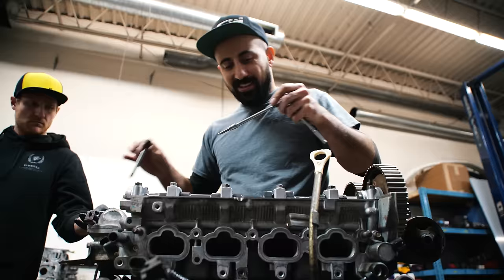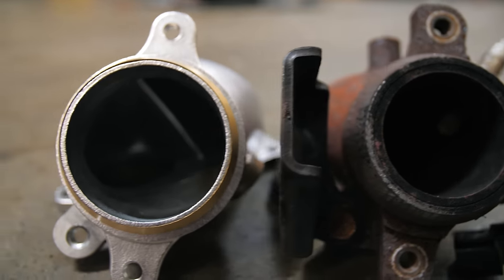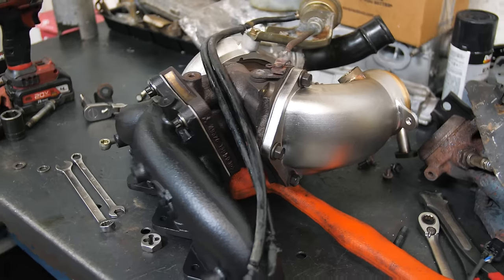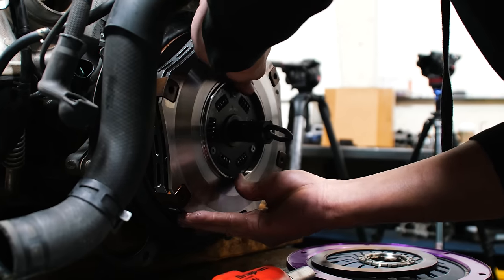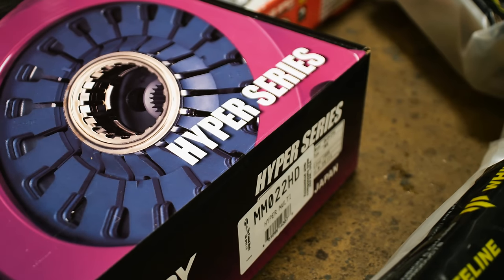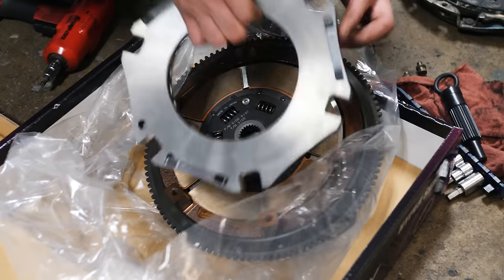The next upgrades are ARP head studs — basically the bread and butter of while-we're-in-there mods. The stock O2 housing gets replaced with an Nvidia 3-inch O2 housing, which is critical for increasing flow and reducing back pressure, which is very good on turbo cars. RS Motors swapped my clutch for the second time, now with an actual upgrade — an Exedy HD Twin Disc clutch. It feels basically like stock, very drivable, and with double the friction material it's good for lots of power.